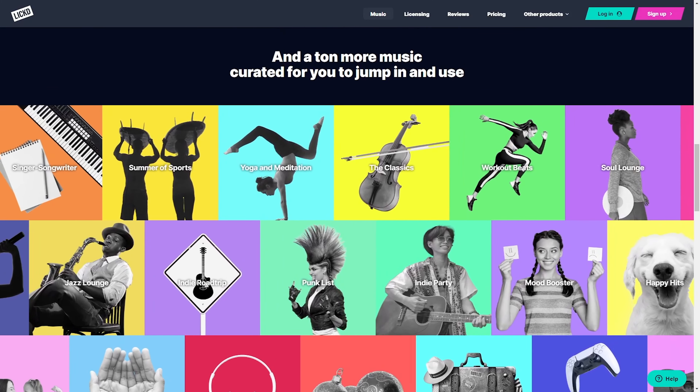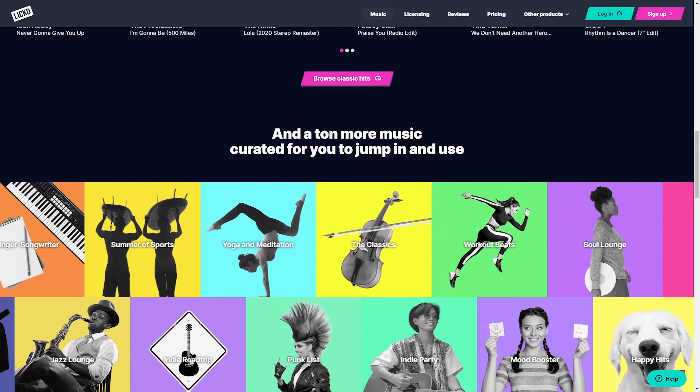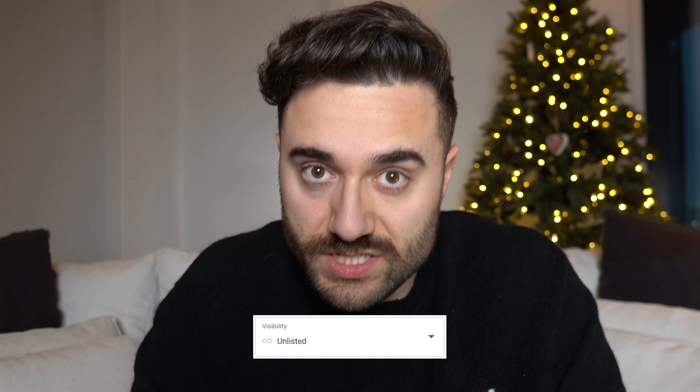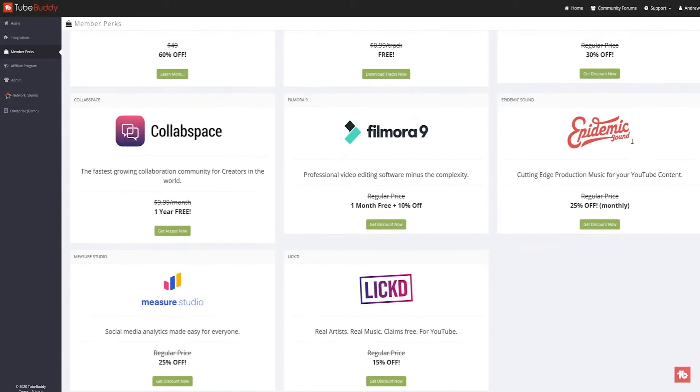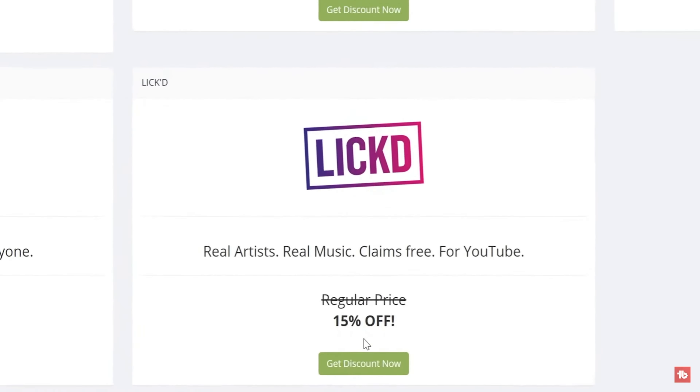They also have a great royalty-free library of music to choose from, not just commercial. Another key tip: on any video where you're using a song from Lict, you want to upload your video as unlisted first. That way, in case there are any copyright strikes on your video, they will be manually removed by Lict — this typically takes around an hour or so — and then you post your video. The creator plan starts at $15 a month, and one of the perks with having TubeBuddy is you get 15% off.